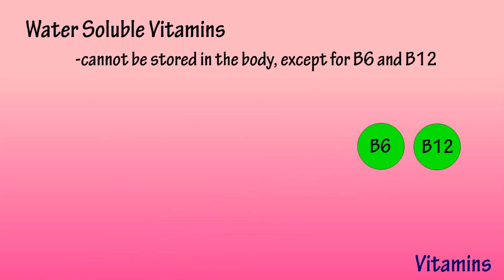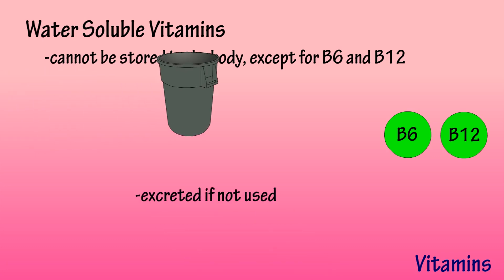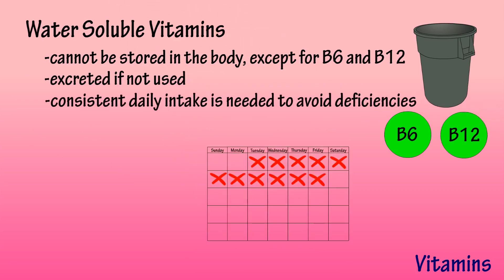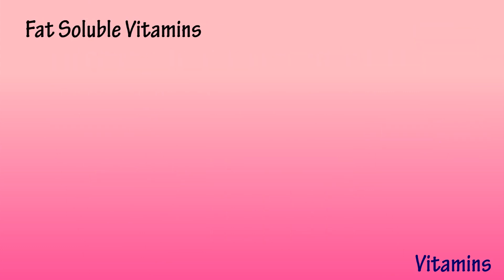Water-soluble vitamins cannot be stored in the body, except for B6 and B12, and are readily excreted if not used. Because of this, consistent daily intake is important to avoid deficiencies. Water-soluble vitamins are also necessary for enzymes involved in metabolism — without them, those enzymes will not work.